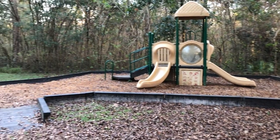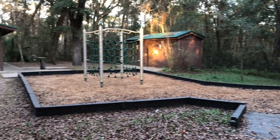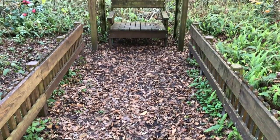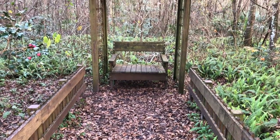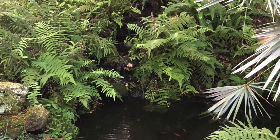Soon you'll come across this clearing where there's restrooms and then there's spots for kids to play. Just a little bit farther is the wildflower garden, which has spots to sit down as well as a little pond and different flowers.